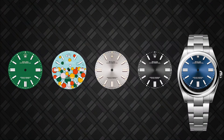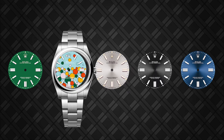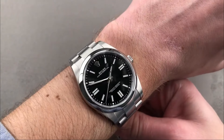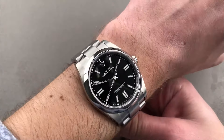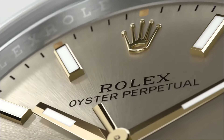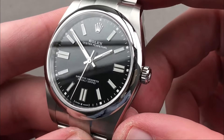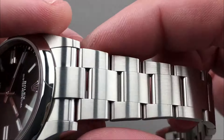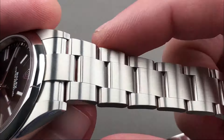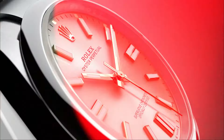The vibrant dial options, including colors like bright blue, green, and yellow, bring a modern twist to this classic design. The dome bezel adds to the watch's sleek aesthetic, while the Chromalight display ensures excellent readability in any lighting conditions. Powered by the caliber 3230, the Oyster Perpetual 41 offers precision and reliability, boasting a power reserve of approximately 70 hours. The Oyster bracelet, featuring the Oyster clasp and EZ-Link comfort extension link, provides a secure and comfortable fit.